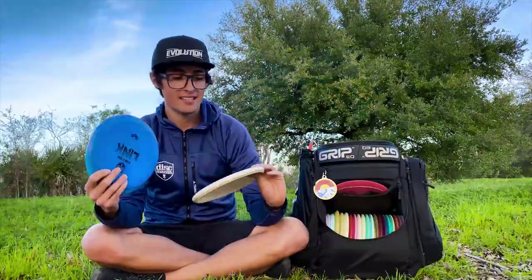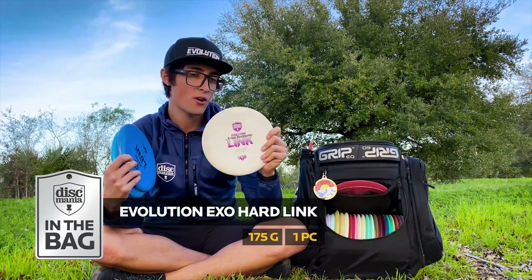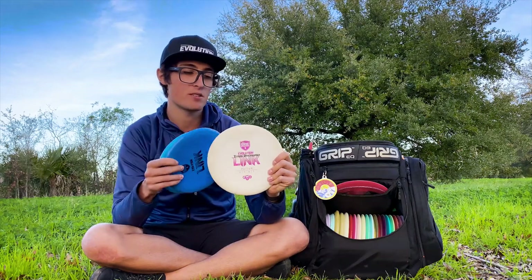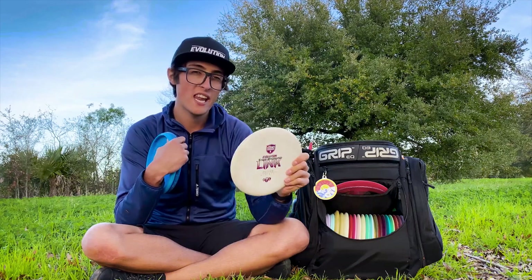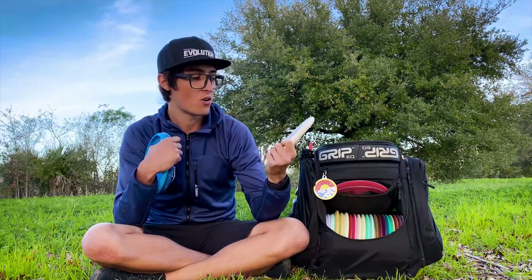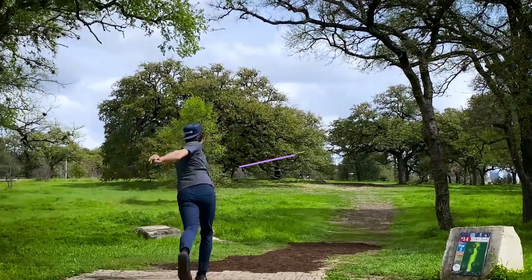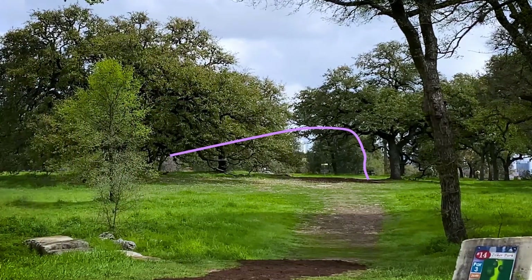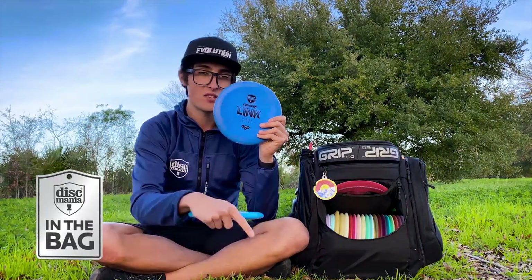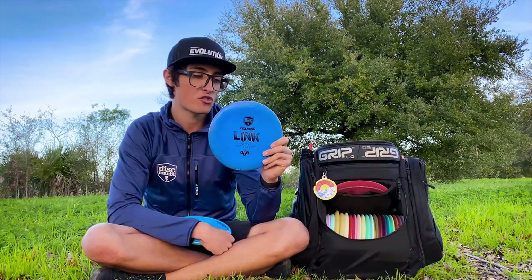Moving on, I am carrying three Links — all a different variation. The first is an XO Hard Link. This is my go-to approach putter and short-range driving putter. This one in particular is pretty beat up and pretty understable, but it's still point-and-shoot at lower power. I'm throwing this quite a bit off the tee as well as for approach shots. If I need a little bit more stability, the hard is normally more overstable than the soft, but this one is more beat up.